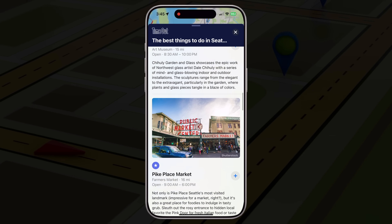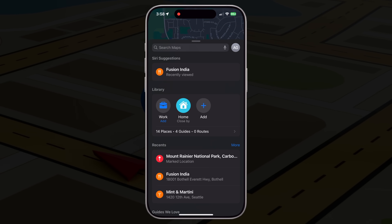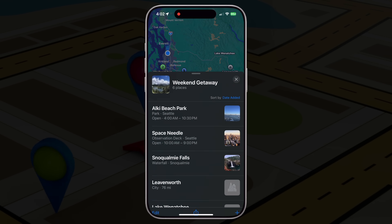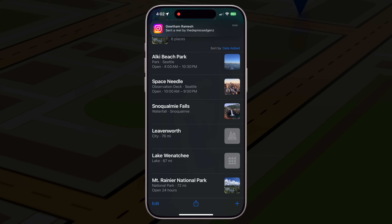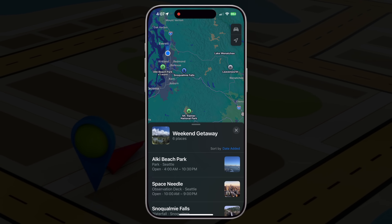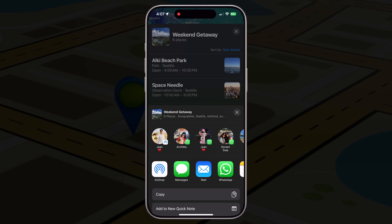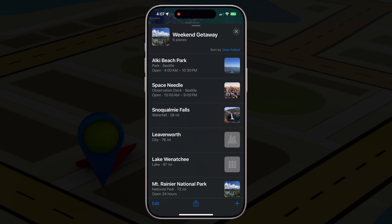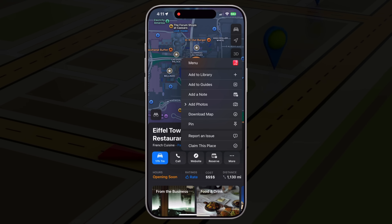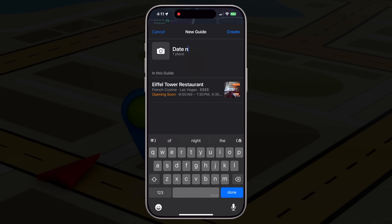Think of it like making a travel list, a restaurant bucket list, or a list of parks you want to visit with your family. Instead of storing random screenshots or dropping pins you'll forget about, you can keep everything neat and easy to access — all within Apple Maps. For example, I have a guide called 'Seattle Eats' for all the food spots I want to try, one called 'Weekend Getaways' for short road trips, and another called 'Family Fun' with places to take my daughter. To create a guide, tap on any place in Apple Maps, tap the three dots, and select 'Save to Guide.' Choose an existing guide or tap 'New Guide' to create a fresh one. Name it whatever you want, like 'Date Night Spots' or 'Paris 2026.'